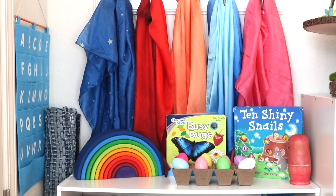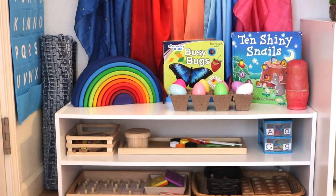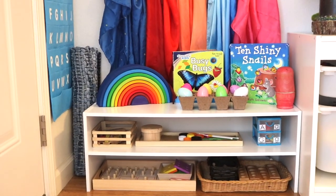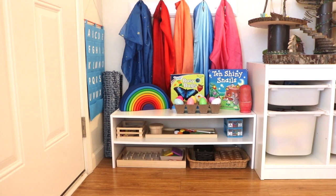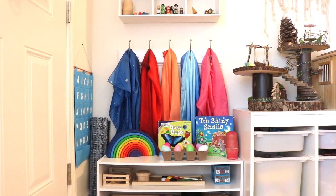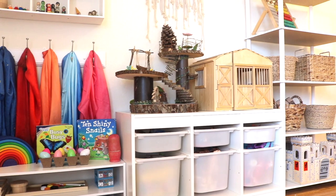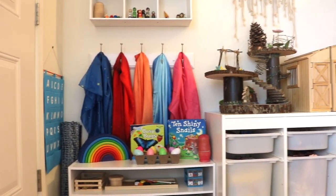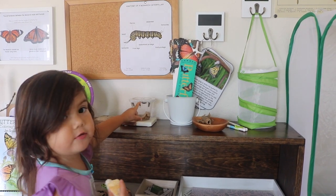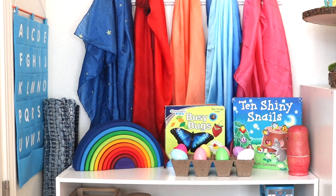Today's video is on spring themed shelf activities for a toddler about two to two and a half years old. My toddler is 29 months old. I've rearranged since my last toddler shelf work video — this is actually a shoe rack from Target. Her shelf work sits next to her toy shelves. I also prepare activities in other areas of our school room, such as unit study shelves and holiday and seasonal shelves.